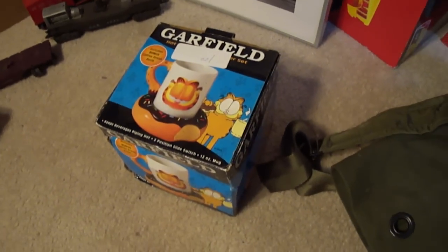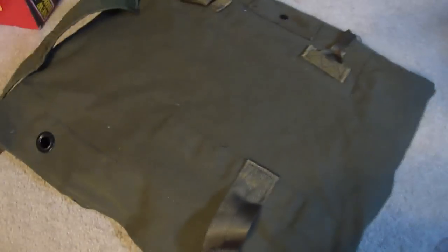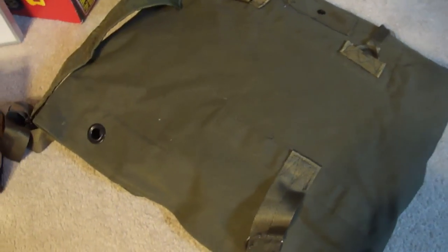Garfield Hot Mug — bought it for a buck, should sell for $10.00. U.S. Army Duffel Bag should sell for $10.00 to $15.00. I don't know if I'm going to sell it locally in the shop or not.